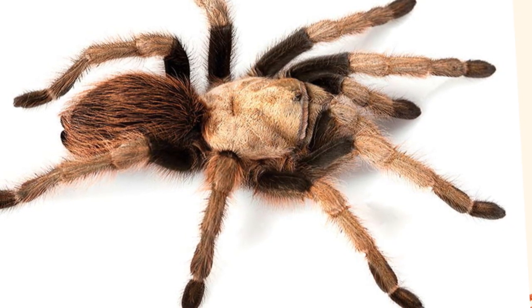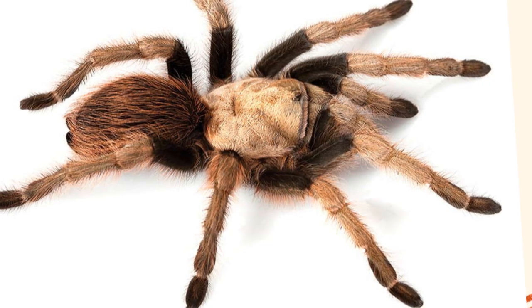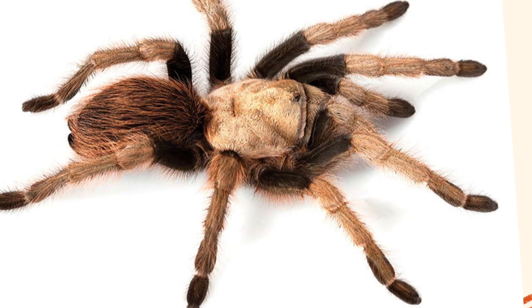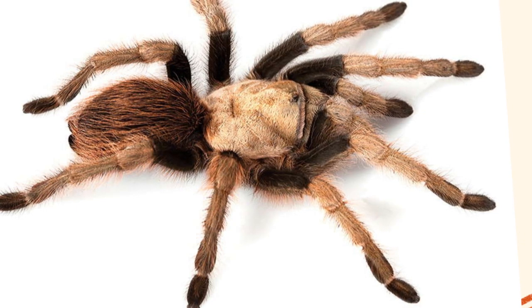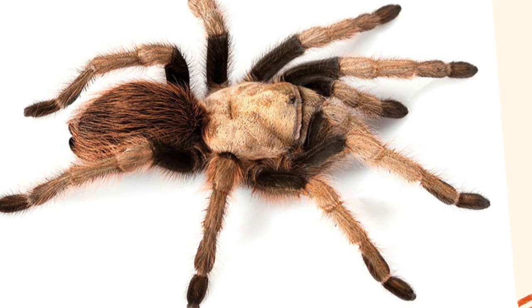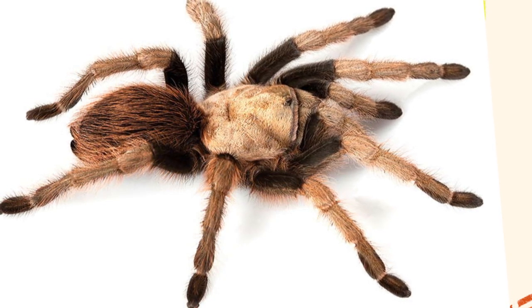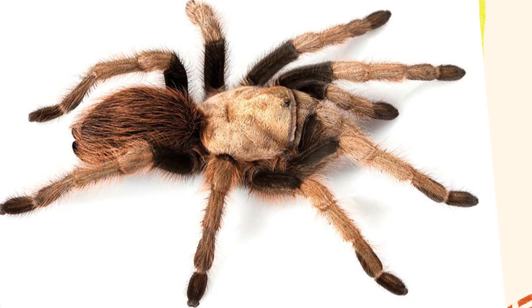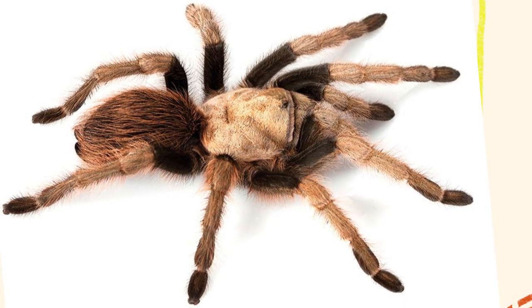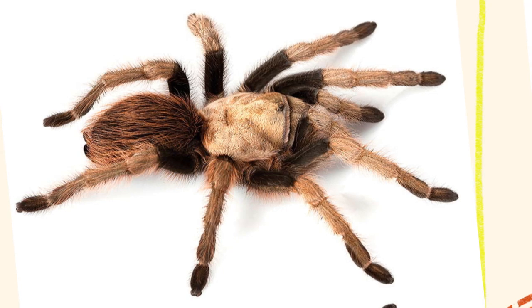Like all tarantulas, Aphonopelma chalcodes grows through a process called molting, where the spider sheds its old exoskeleton and forms a new, larger one. This process is critical to growth and can occur multiple times during the spider's life. Before molting, the tarantula becomes lethargic, stops eating, and may hide deeper in its burrow. The actual molting can take several hours, during which the spider is vulnerable to predators and injury. After molting, it takes a few days for the new exoskeleton to harden.